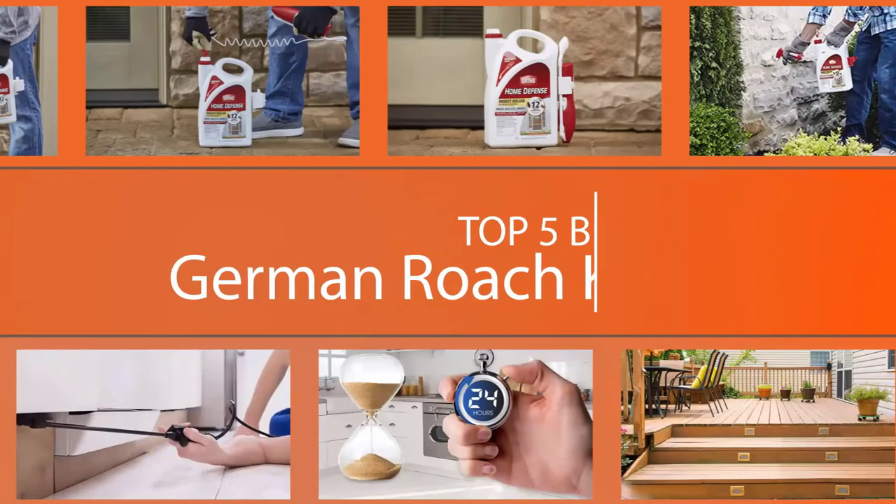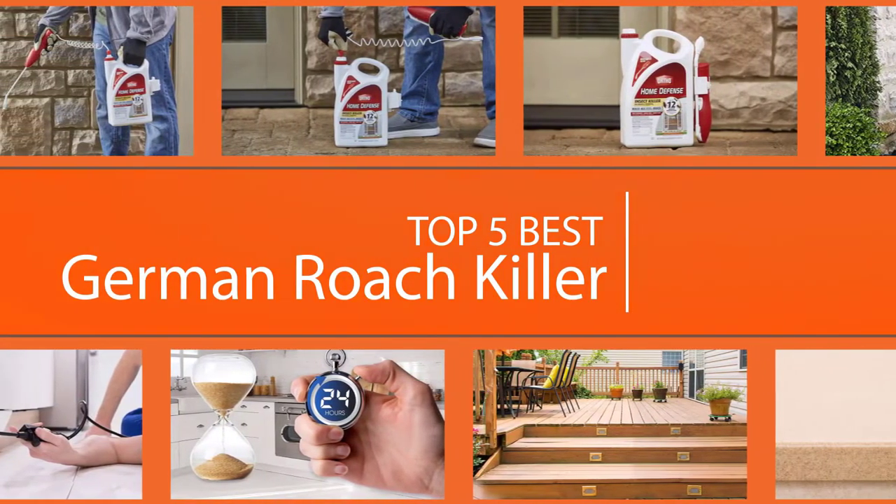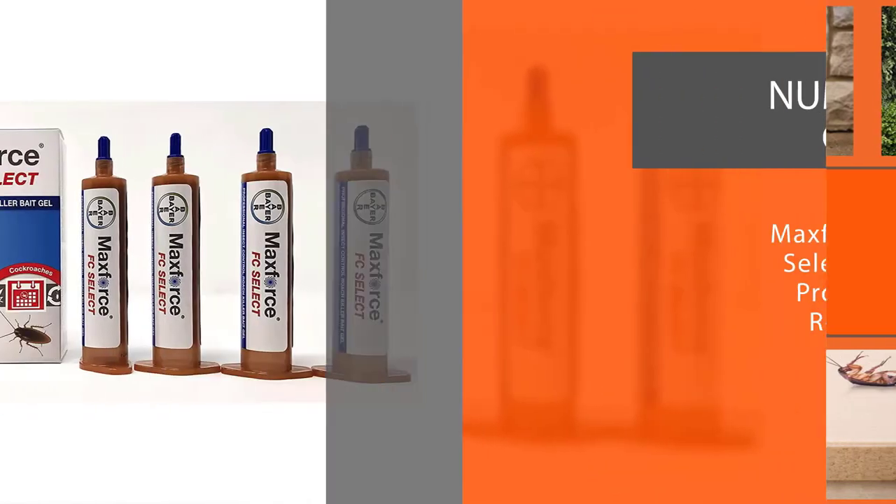There are thousands of cockroach species in the world today, and the most common among them is the German cockroach. This cockroach can be a big nuisance if it appears at home or in your workplace.